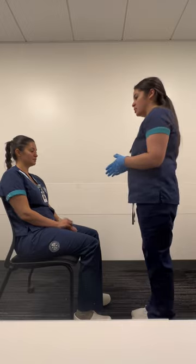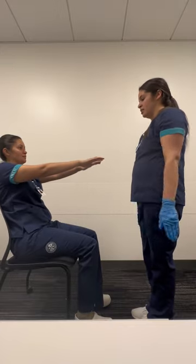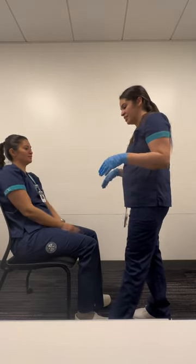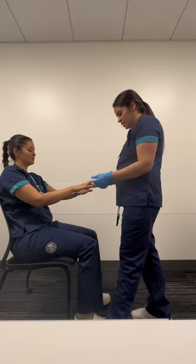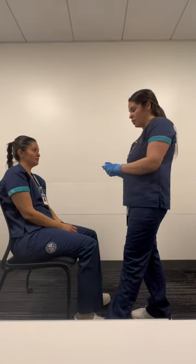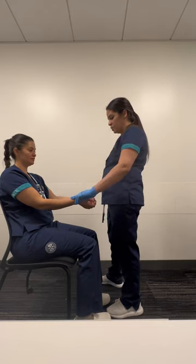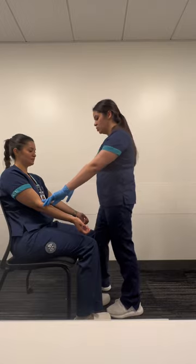So now I'm going to be checking your range of motion. Go ahead and put your arms to the side, now up, now forward. Now do the same thing with resistance — go ahead and move it to the side, now up, and then forward. So now I'm going to be checking your capillary refill — it's less than two seconds on both sides.